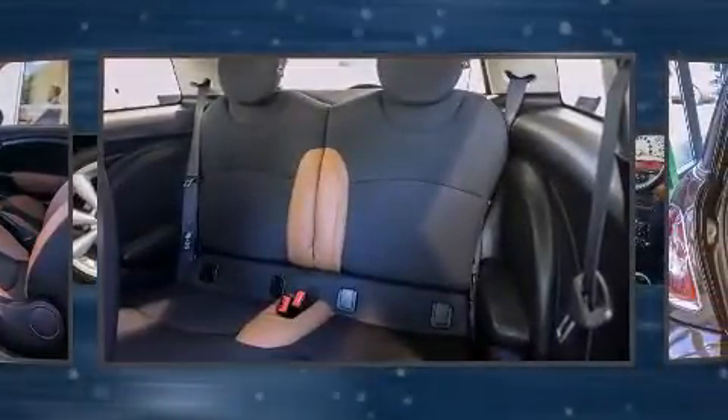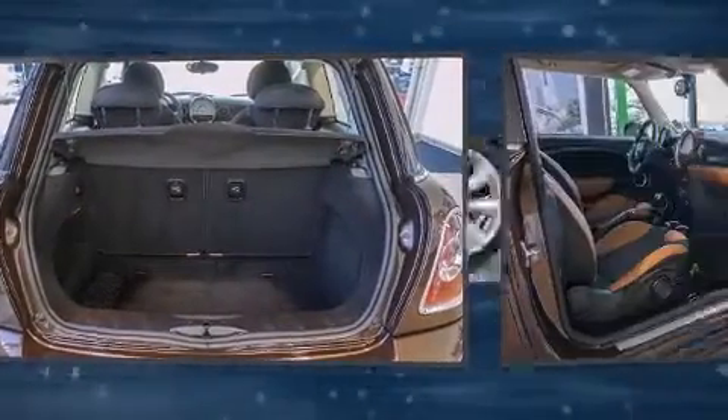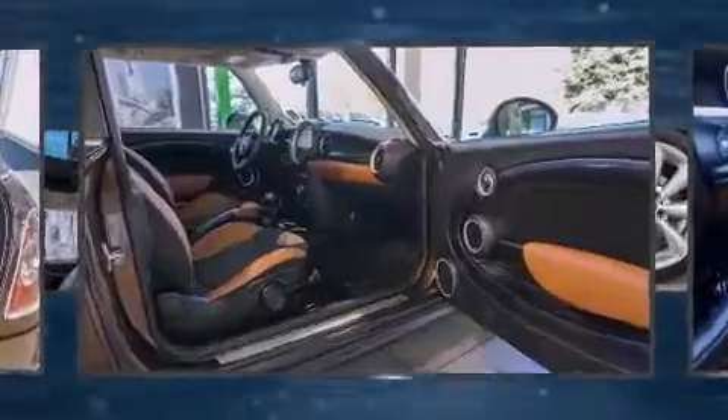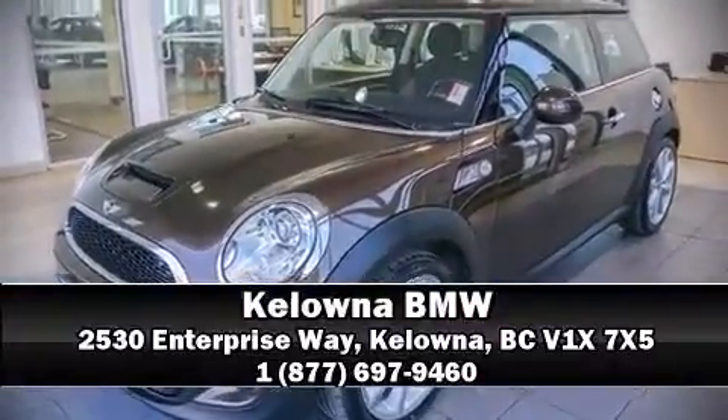This vehicle has achieved certified pre-owned status by passing a comprehensive certification process. Our sales reps are knowledgeable and professional. Stop by our dealership or give us a call for more information.